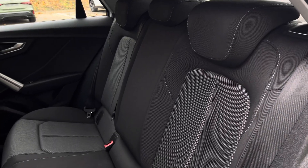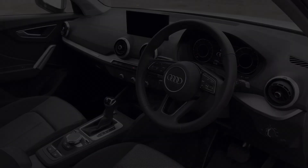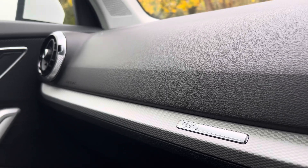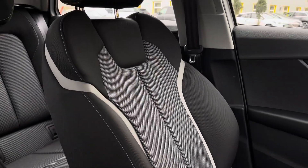Moving into the rear, you will find a full cloth trim for that comfortable look and feel. The front houses the multifunctional steering wheel, complemented with a classy passenger dashboard along with a central display and front full cloth seats.